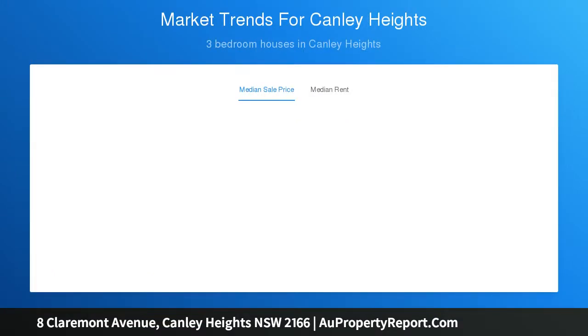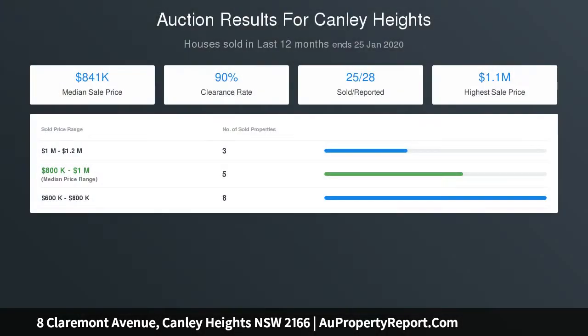Only a minute's walk from the heart of Canley Heights, with a wide-range selection of great eateries, local shops, a variety of some prestige local schools and vast parkland.